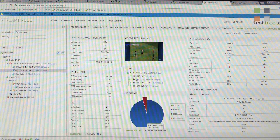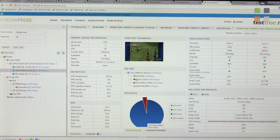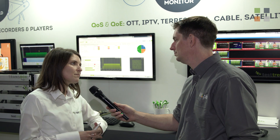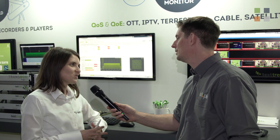This year at IBC we are launching a new product: Stream Probe, an IPTV and OTT monitoring solution. It's a fully software solution capable of monitoring hundreds of thousands of services in parallel, which is ideal for content providers, network service operators, media platform operators, as well as IPTV and OTT service providers.